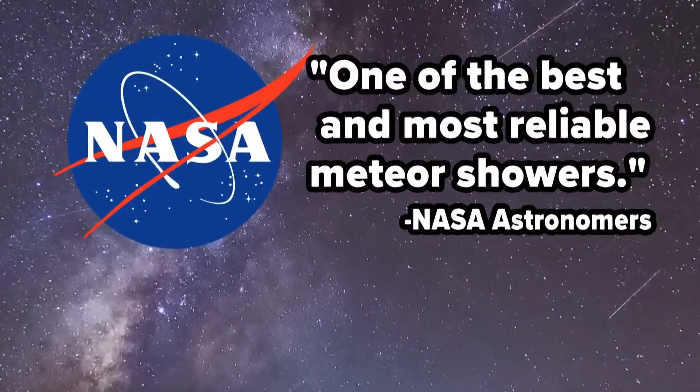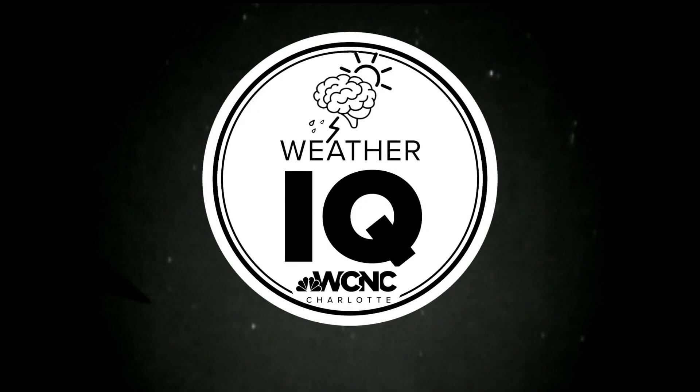The Geminid meteor shower is currently active, and the peak is exactly a week from today. This is one of the best shows of the year. NASA calls this meteor shower one of the best and most reliable. Here's everything you need to know about the Geminids in this week's weather IQ.